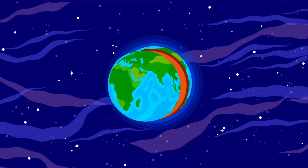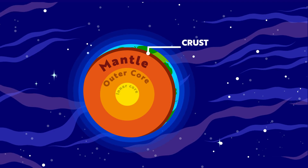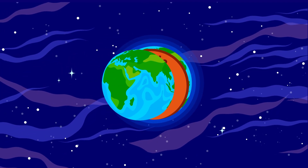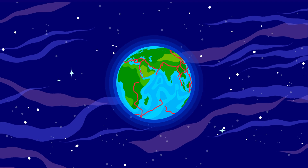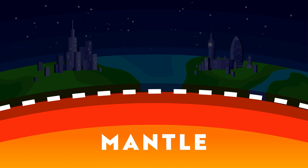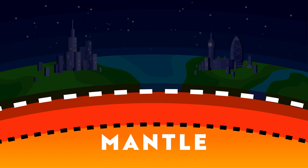Deep inside our planet, the Earth is made of several layers. At the very top, we have the crust — the part where we live, where all the continents and oceans are. But did you know the crust isn't just one single piece? It's actually broken into huge sections called tectonic plates, like pieces of a cracked eggshell. These plates float on top of the mantle, a layer of thick, hot, partially molten rock. You'll know this as magma.